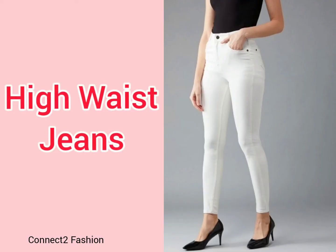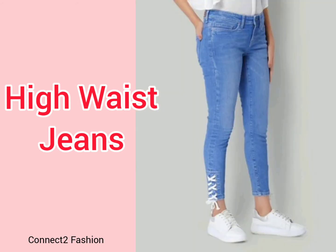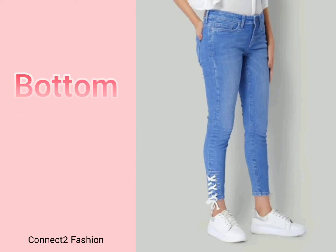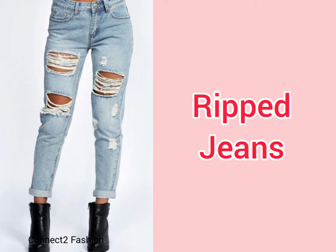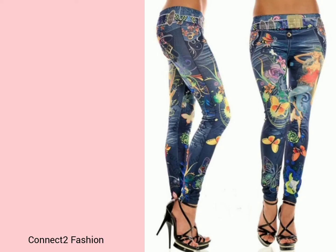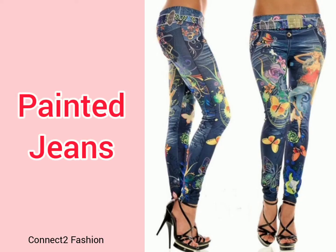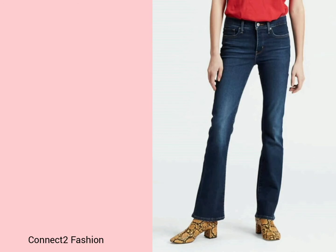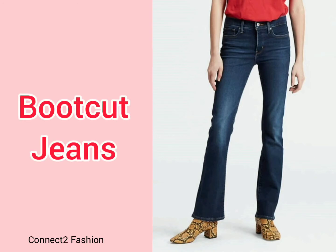Overall jeans are suitable for all body types and comfortable. Vented hem jeans, roll-up hem jeans, high waist jeans, bottom lace-up jeans, ripped jeans — jeans are fashionable, super famous, and everyone's favorite. Painted jeans are regular jeans with paintings.